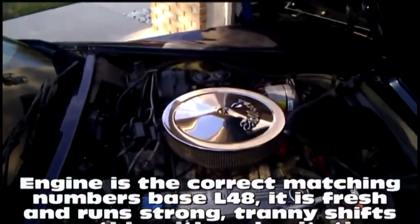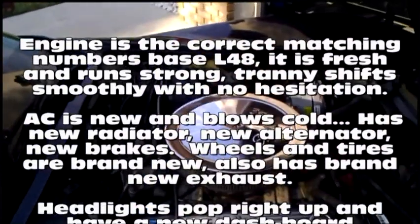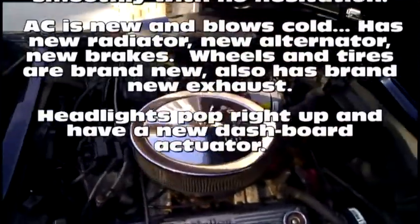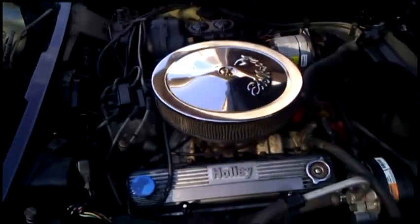Blue on blue Corvette, automatic L48, fires up with a smooth running engine. Cold AC, new alternator, new brakes — beautiful condition, great running condition, wonderful.